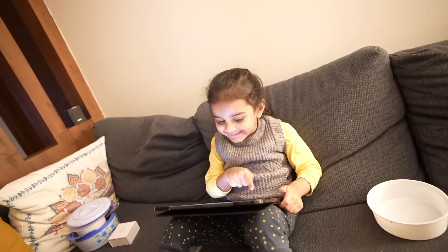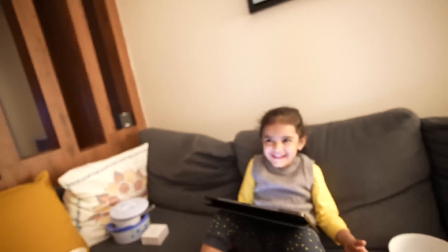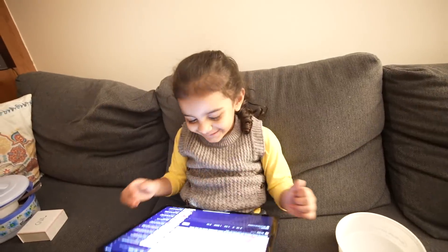I learned all this from YouTube! She is making bigger sentences now, and her naughtiness has gone to the next level. Now she is very busy on the iPad and not even looking at me, but I know how to get her attention. Just wait.